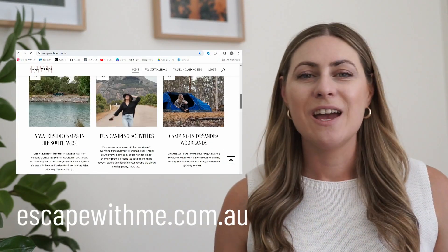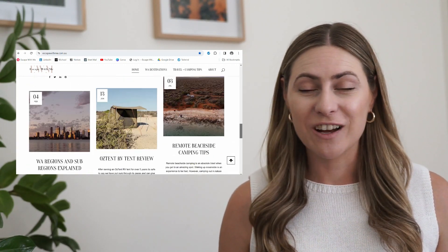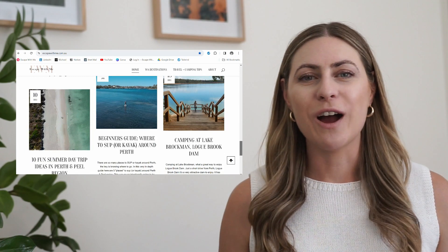My name is Sarah. I run a travel blog called Escape With Me Now — we're all about traveling, camping and adventure around Western Australia. If you are thinking of visiting Western Australia, definitely jump over to the blog for some inspiration. We also have some really valuable camping tips and tricks over there as well.